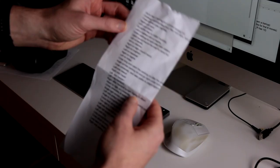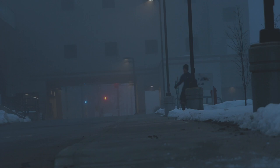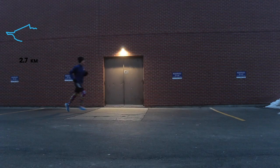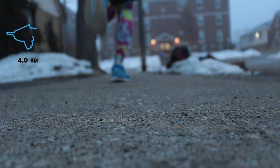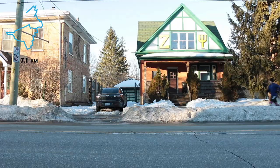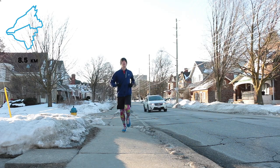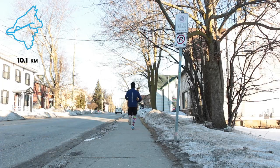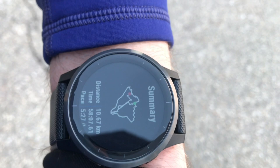I printed off a list of directions and I was on my way. I did it! Let's see what this GPS map looks like. It kinda looks like the Blue Jays logo. Oh, it's so beautiful. I did it. I made GPS art.